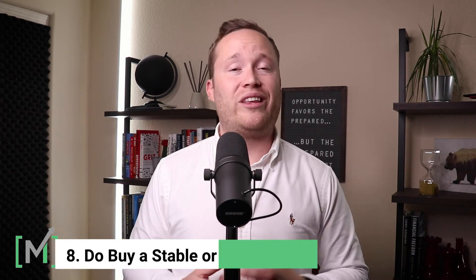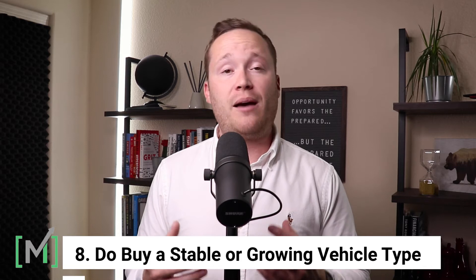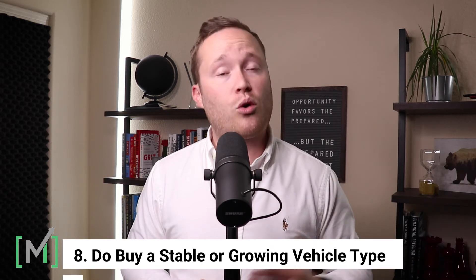The eighth component comes down to buying a type of vehicle that is in either a stable or growing sector. That means buying a crossover, truck, or SUV that is stable or growing so that it will have high demand and therefore command the largest return when selling it — and avoiding those sectors that are dying or are niche. Sectors that are declining, like full-size sedans, full-size vans, or wagons, may end up depreciating faster than other vehicles because of the nature of demand.